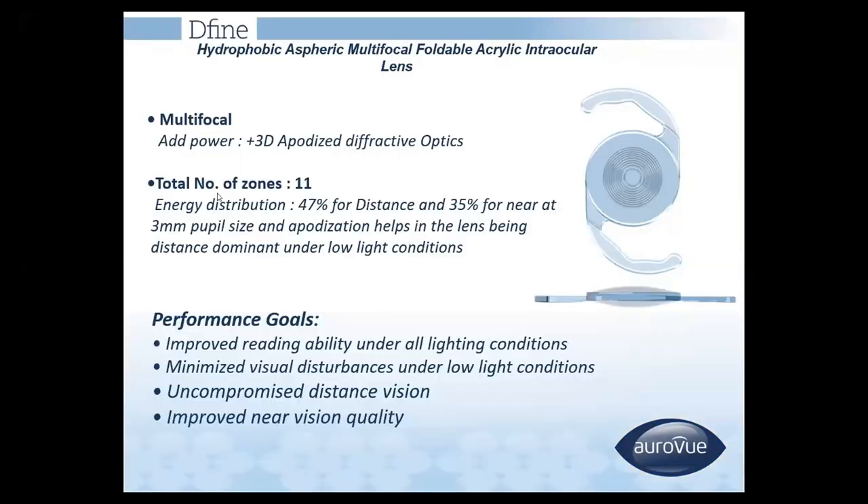Our multifocal IOL is known as Aurodefine. It has a plus 3 diopter apodised diffractive optic with 11 zones. Energy distribution is 47% for distance and 35% for near at a 3 millimeter pupil size.